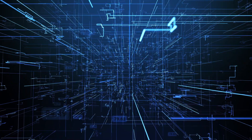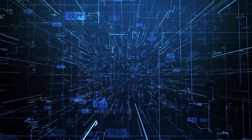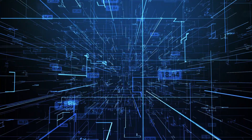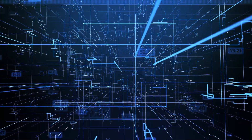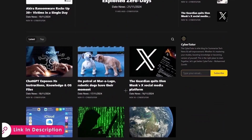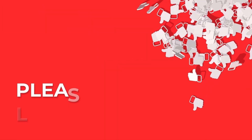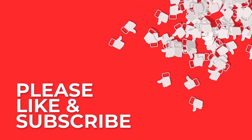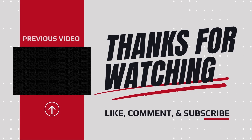By understanding and properly configuring firewalls, you're taking a big step towards securing your network. That's it for today's episode of Network Fundamentals for Cybersecurity Students. Want to stay updated on the latest cybersecurity news? Check out our CyberNews blog on Substack, where we provide daily updates in a quick and summarized format. Don't forget to like, subscribe, and hit the notification bell so you never miss a new episode. Until next time, stay curious, stay secure, and keep learning.